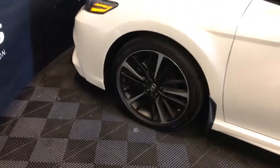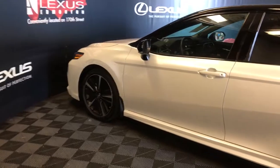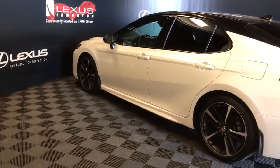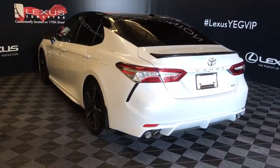19-inch wheels. Power adjustable mirrors with blind spot monitoring. Keyless entry, also has key for door handle. Comes with remote starter. Rear cross traffic alert. Remote trunk release.